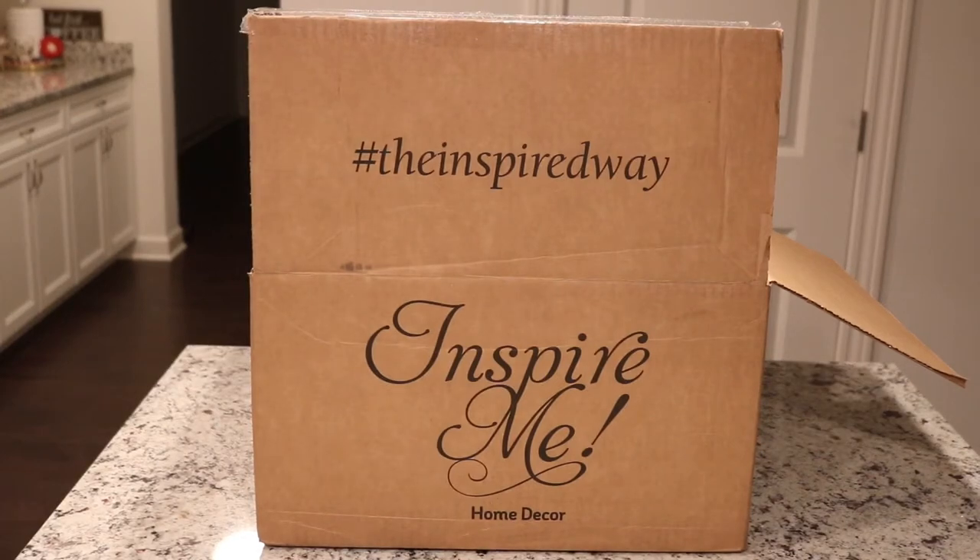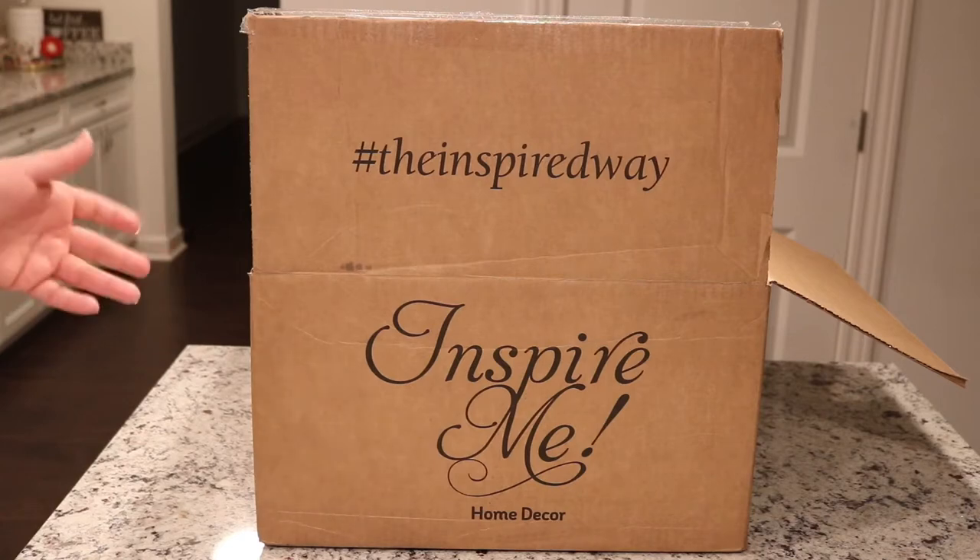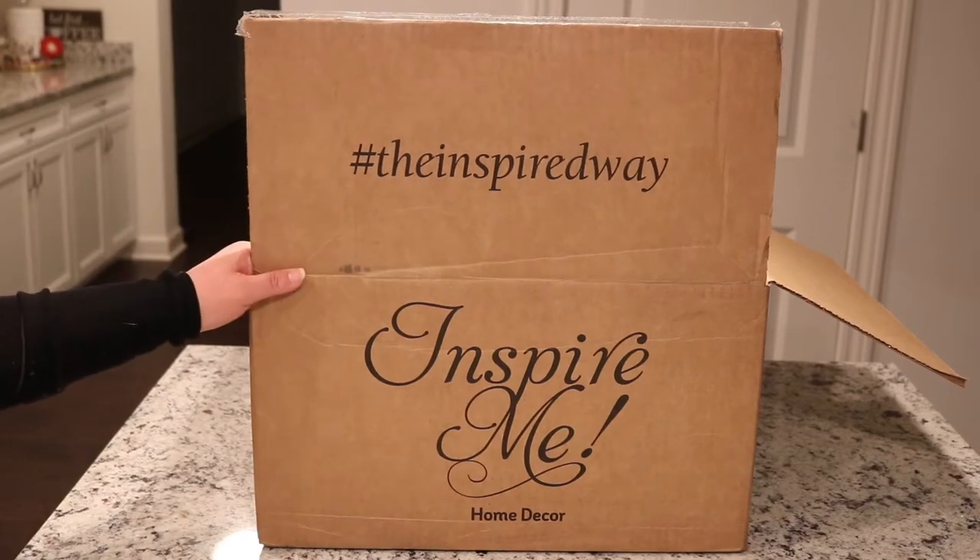Hi friends, it's Debra. Welcome back to my channel. So this video is very highly requested. I have gotten so many messages here on YouTube and a lot of DMs on Instagram requesting that I film this — and when am I going to film this?